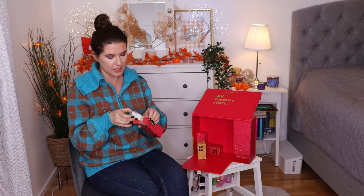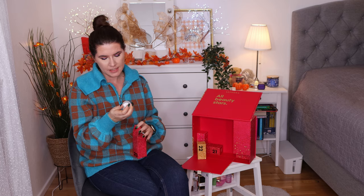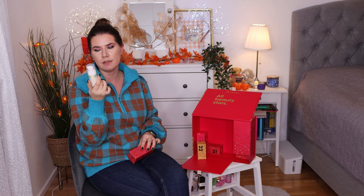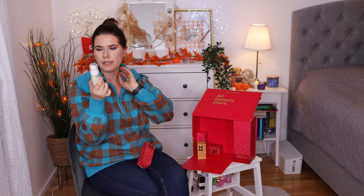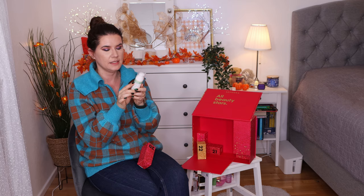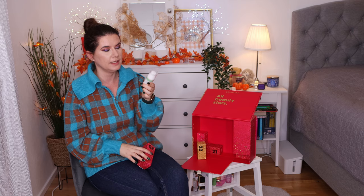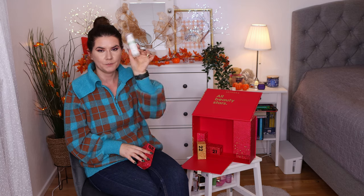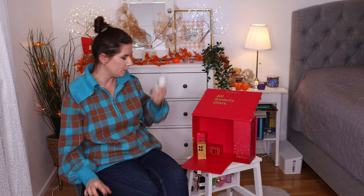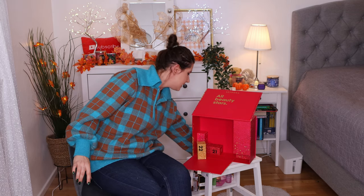Number twenty is the REN Clean Skin Gently Cleansing Milk. This is a good product. I really enjoy this brand — I've tried a couple of products from REN and it's amazing. So we have a gently cleansing milk for the face. That's good.